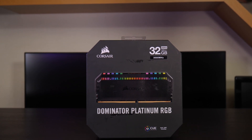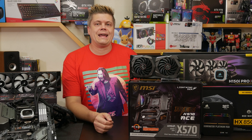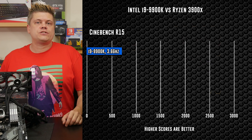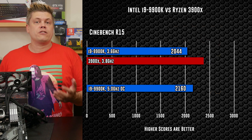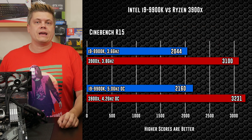Stock settings were exactly that, with no tweaks in BIOS so XMP was disabled. Overclocks had XMP enabled, only adjusting core ratio in BIOS. All tests were run three times and the best of three was taken. Starting with Cinebench R15: Intel posted 2044 at stock and 2160 at our overclock of 5GHz. Ryzen counters with 3100 points at stock and 3231 marks at 4.2GHz overclock. Higher numbers are better.